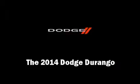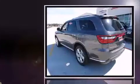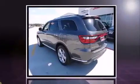Step into the 2014 Dodge Durango. It features an automatic transmission, rear-wheel drive, and a refined six-cylinder engine.